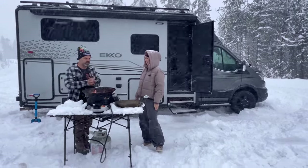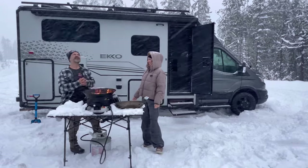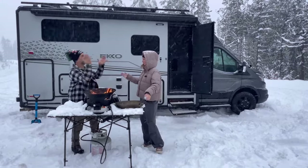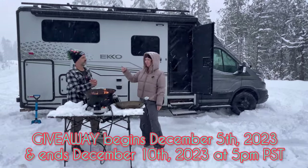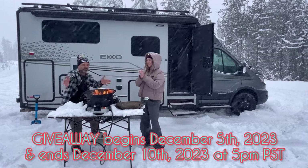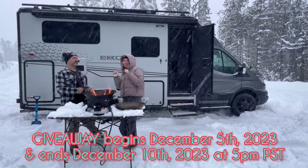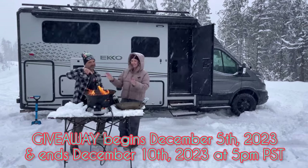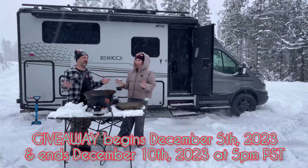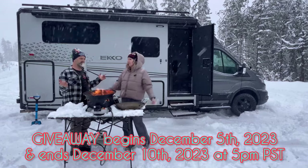The Trail Fire is valued at roughly $400 depending on whether you get it on sale. The giveaway begins on December 5th at around 5 p.m. Pacific Time — note that due to technology it could be a little before or after 5 p.m. Turn your notifications on if you subscribe to know exactly when it's happening. The giveaway closes on December 10th at 5 p.m. Pacific Standard Time.